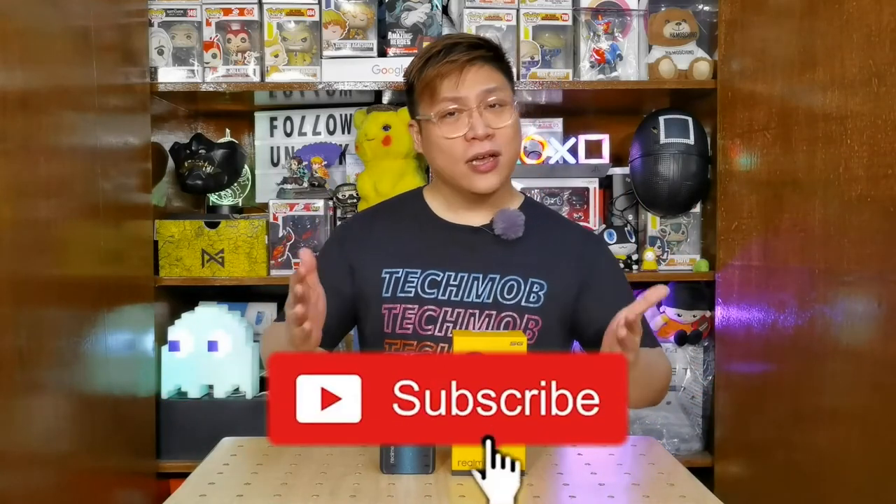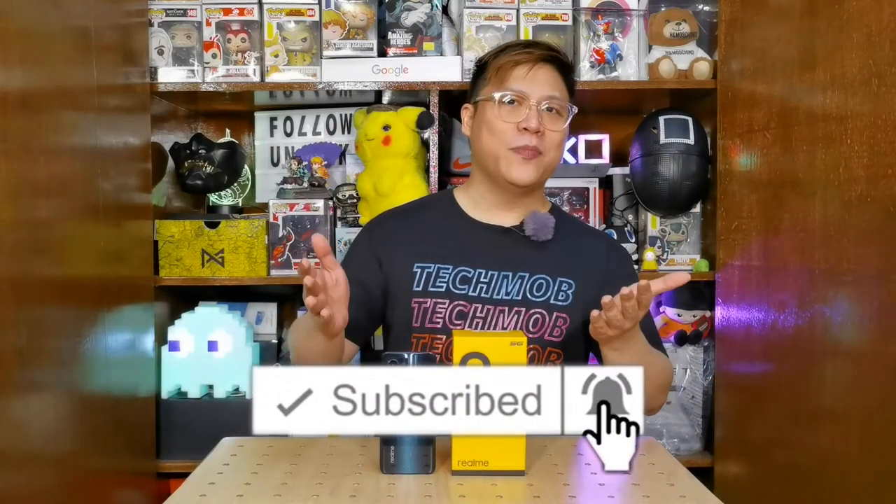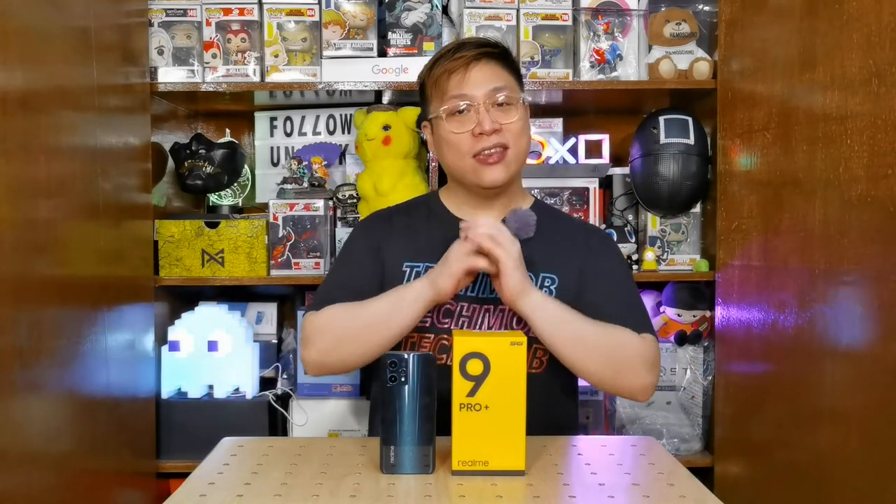Not bad! Anyway, my name is Colin. If you liked this episode, do give us a thumbs up, share this with your friends and family, and don't forget to subscribe. If you have not subscribed yet, just click the subscribe button and hit the notification bell so you know when we come up with a new video. I will see you guys on the next one!